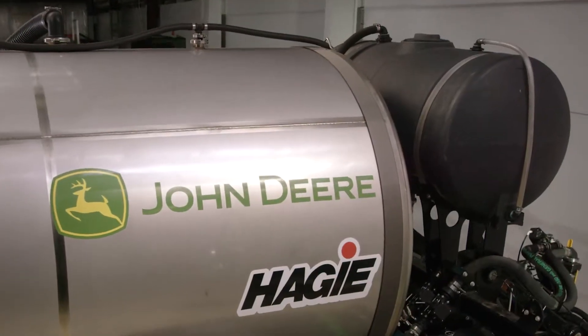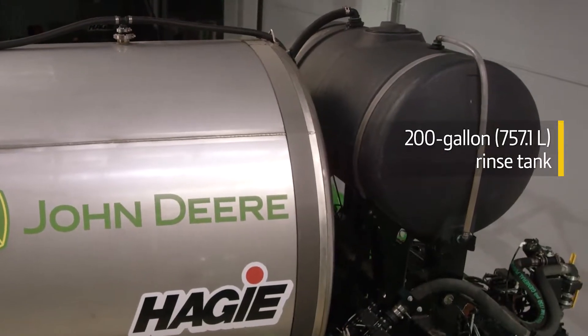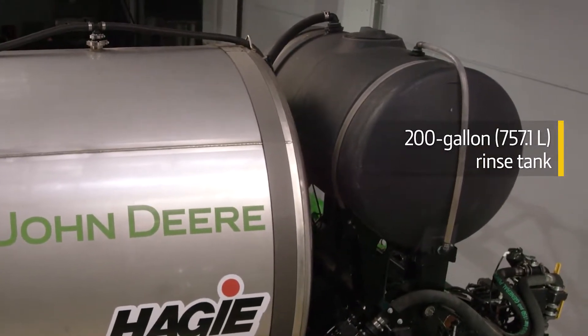For your convenience and better machine hygiene, it has a 200-gallon rinse tank, which is the industry's largest and includes an automated rinse cycle.